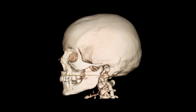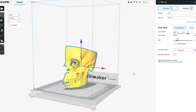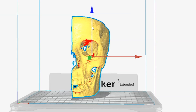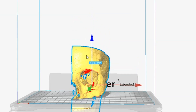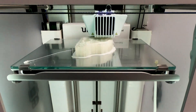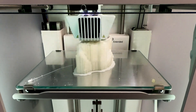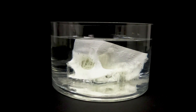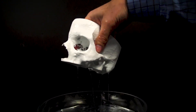So we take the patient's CT scan and we input it into our planning software. We generate a virtual model that we want to then print. The printer itself prints in layers and builds layer by layer until we have the precise final structure that we are looking to sterilize and bring into the operating room.